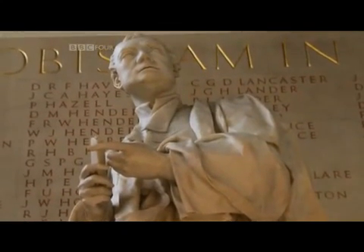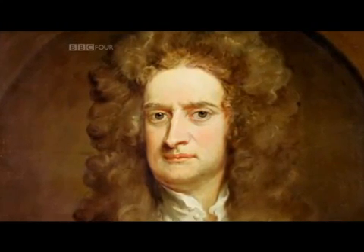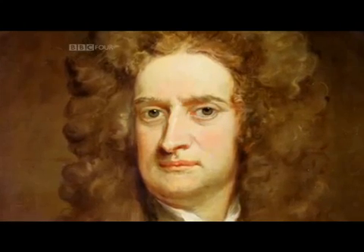What made Newton different was that no one agreed with him. The theory that he's putting forward is so incredibly unusual. He is saying that white light is composed of a number of primary coloured rays that are brought together. Everybody else says that colours are confused modifications of white light. Everybody else is wrong.